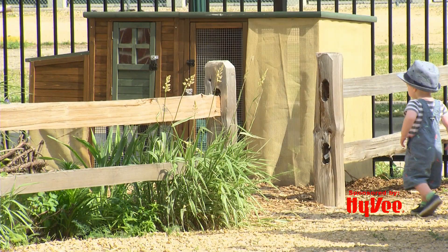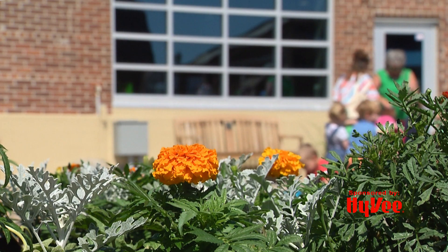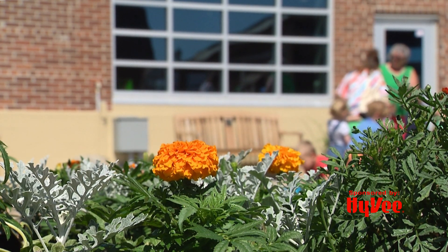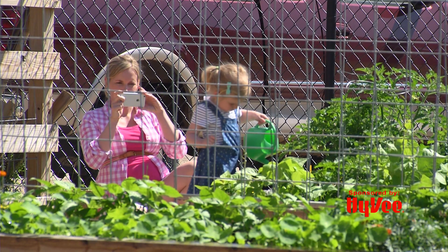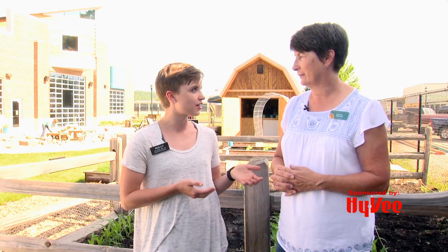We're also using it for things like watering cans, children's garden tools, and that sort of thing. That all sounds great, and it is a super fun place for kids to come. As a dietitian, I know that having kids involved in planting and growing makes them much more likely to try and eat these vegetables. Is that something you've seen here as well?